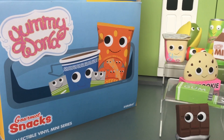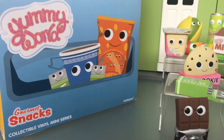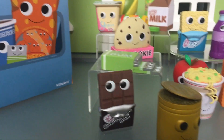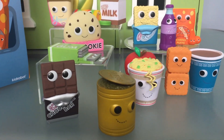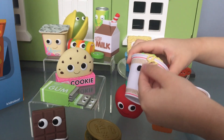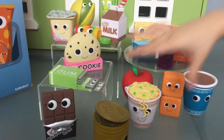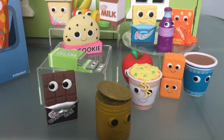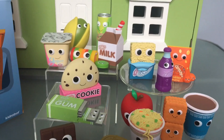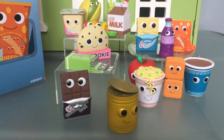So that is the Yummy World Gourmet Snacks — thanks again to Kidrobot. Here is our entire collection. We'll take some more pictures on our Instagram. Thanks for watching, guys — bye!